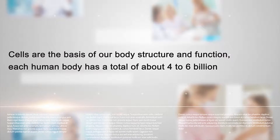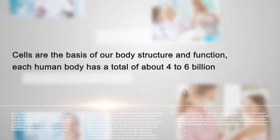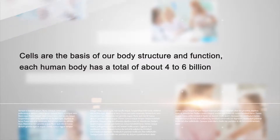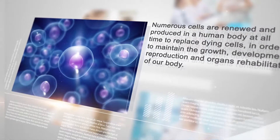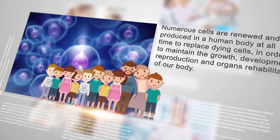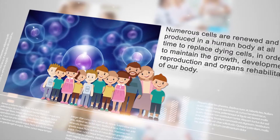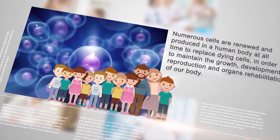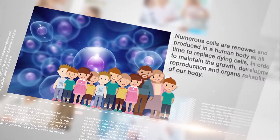Cells are the basis of our body structure and function. Each human body has a total of about four to six billion. Numerous cells are renewed and produced in a human body at all times to replace dying cells in order to maintain the growth, development, reproduction, and organ rehabilitation of our body.